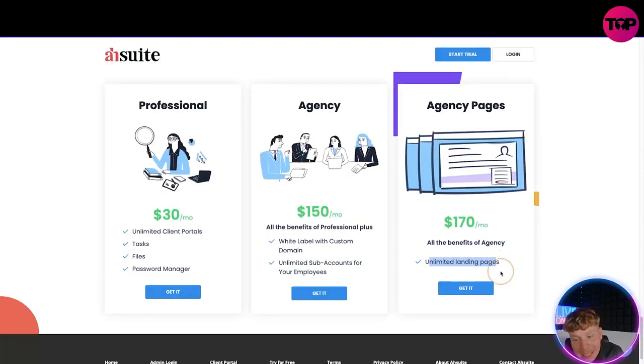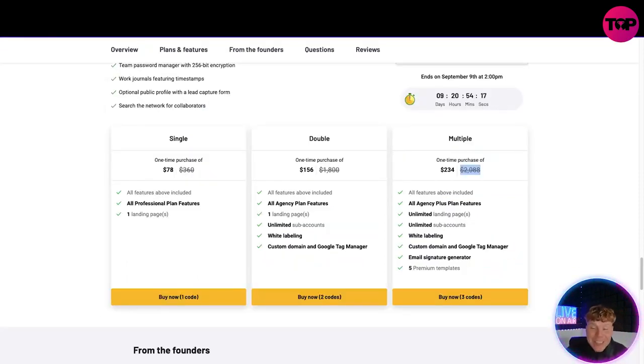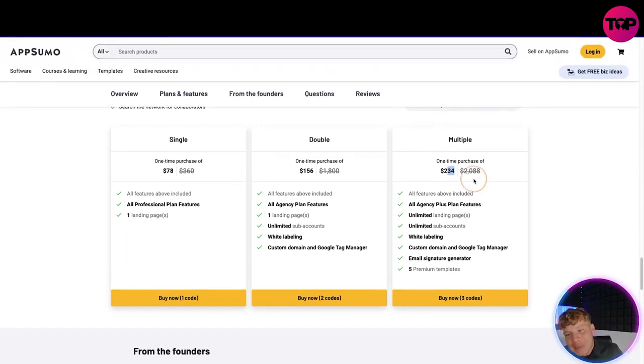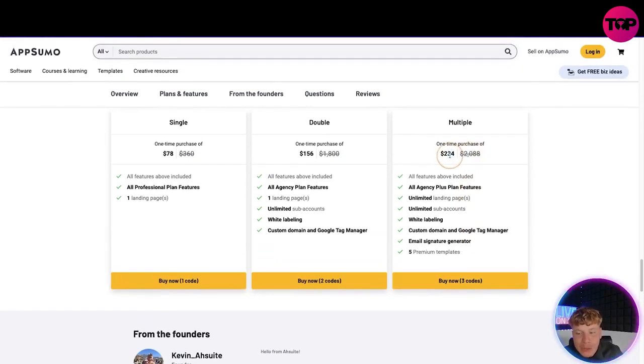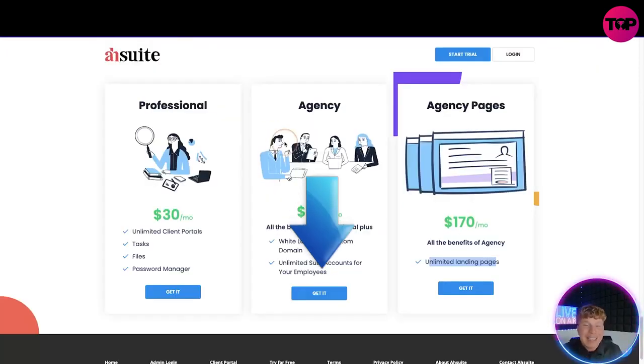Do you know how much that saves you in one year? $2,088 dollars. Rather than clicking on the website and paying monthly, the lifetime deal is $234 one time. That is a no-brainer — you're literally saving thousands of dollars. If you're going to use this longer than 10 years, you're saving even more. There are 9 days, 20 hours, 53 minutes left as I'm speaking — get in before September 9th at 2pm. Click 'Buy Now' — $234 for the top package, saving $2,088.